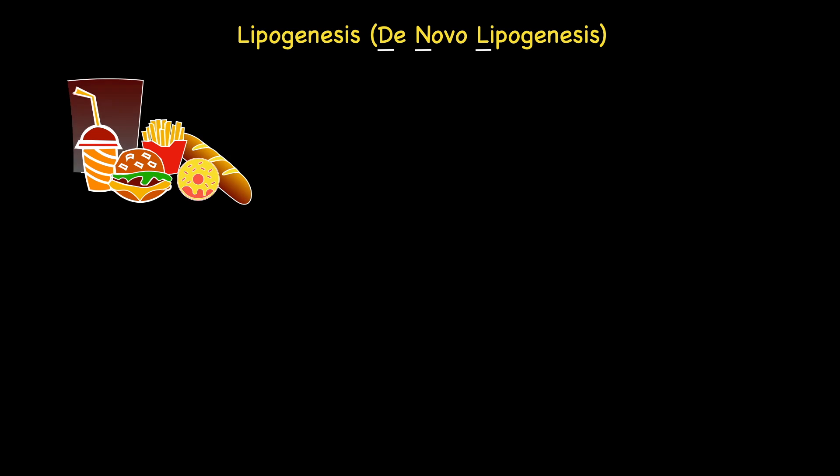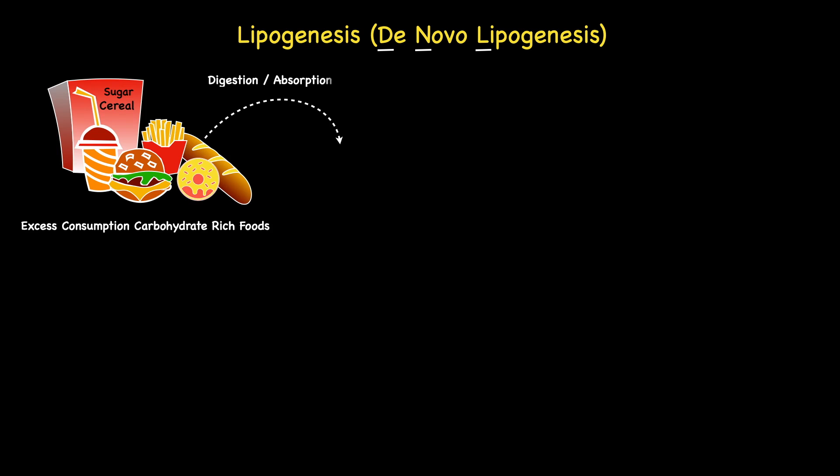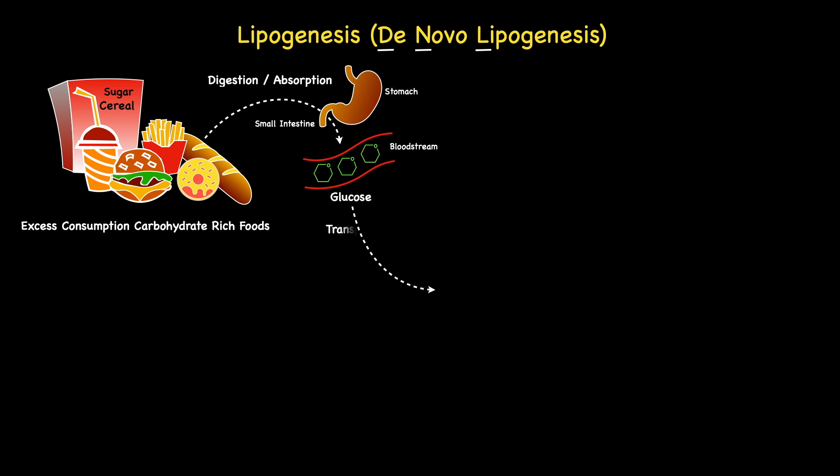Lipogenesis, also known as de novo lipogenesis, abbreviated to DNL, is defined as the synthesis of fatty acids from non-lipid sources — and more specifically, carbohydrate-rich foods. Lipogenesis occurs when someone consumes an excessive amount of such foods within their diet. These foods are subsequently broken down by the process of digestion, a majority of which occurs within the small intestine, to release glucose, which is subsequently absorbed into the bloodstream and transported to the liver.